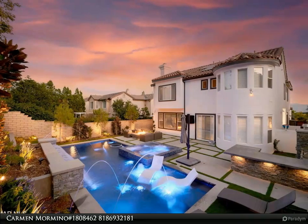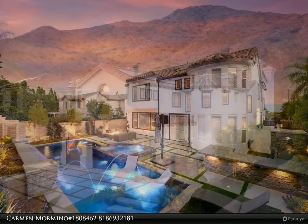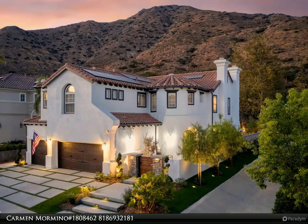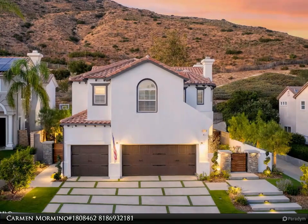Huge price adjustment with ultimate luxury, endless five-star upgrades in excess of $400,000, incredible location, and breathtakingly designed entertainers grounds one would find in the best of Beverly Hills. This smart home will exceed all one could ever hope for.